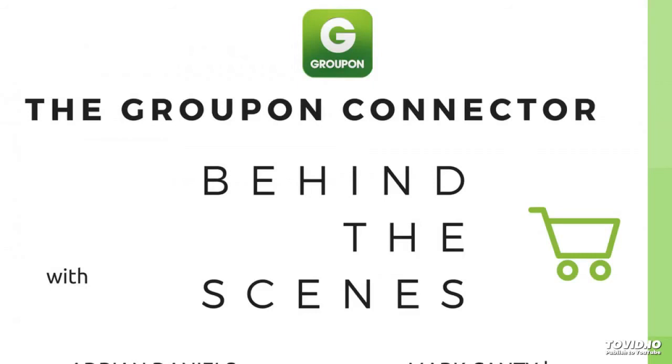And where can our audience get hold of the Groupon Connector? It's a Linworks extension so if you go straight to the Linworks App Store you'll find it in there and you can install it into your account without a huge amount of effort. A little bit of configuration to do but we have our documentation and our digital product manager to help people with that.